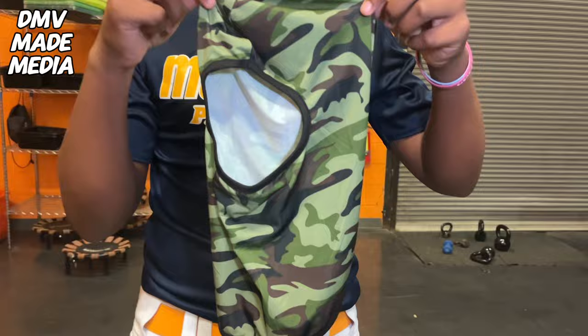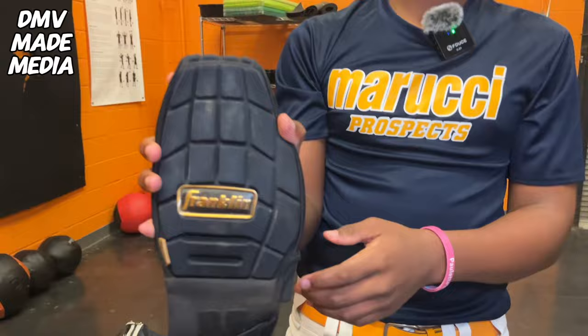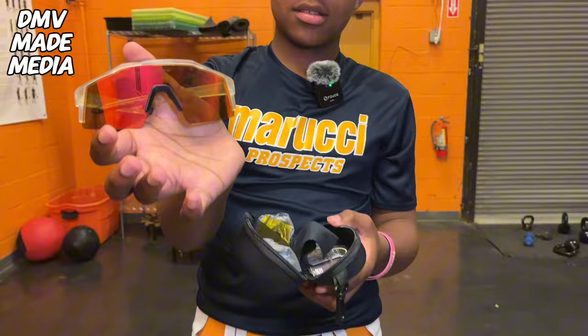This is my sliding mitt — it's a Franklin sliding mitt, nice and comfortable. Sunglasses — I wear these in Little League. This is my hat.